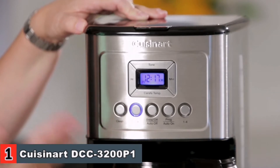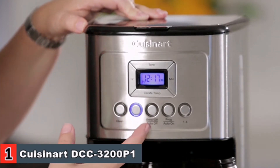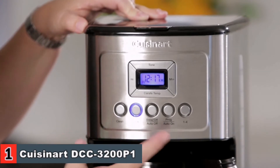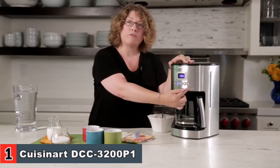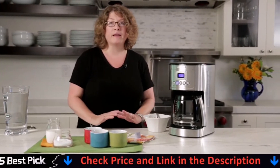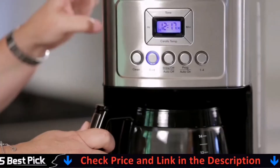Brew as little as 1-4 cups or up to 14 cups. The carafe includes a stainless steel accent on the handle. Includes a reusable gold tone filter to make brewing easy. It is fully automatic with 24-hour programmability, self-clean, 1-4 cup setting, and auto-off. There's even a self-cleaning mode to decalcify the interior of the machine.